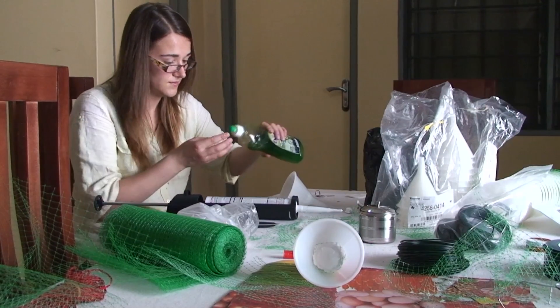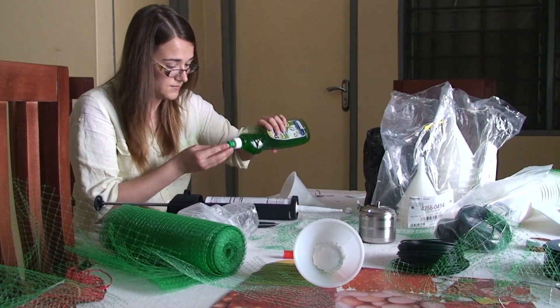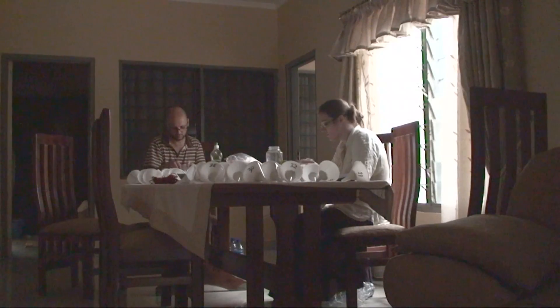Our first weekend was spent making pollen traps. We needed 96 and this kept us occupied through the days and into the evenings.